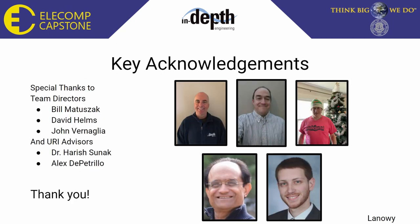As we come to the end of our presentation, we would like to thank our technical directors Bill Matuszak, David Helms, and John Vernaglia — it was a pleasure working with you all. We would also like to thank our URI Capstone Director Dr. Harish Sunak and Consulting Technical Director Alex DiPetrio. Thank you.